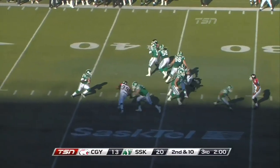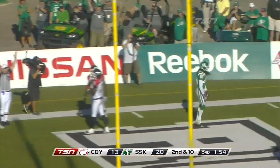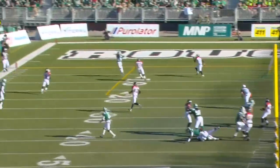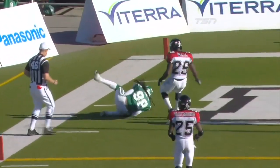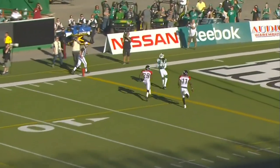Second and ten. Durant looking for Todd Smith in the end zone — touchdown! A 30-yarder for his second touchdown of the season. The ball is thrown to the outside shoulder to keep any chance of Malik Jackson getting there from the inside, and Darian Durant makes this accurate throw with Charleston Hughes bearing down on him.